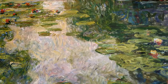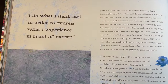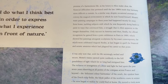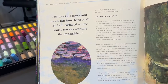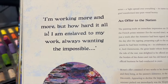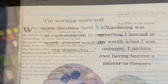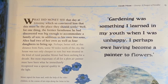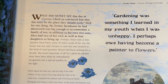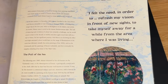Before my painting demonstration, I thought I'd share a few quotes from Monet that I think will help you see he was just like many of us. We often envision the life of an artist being romantic and passionate, but artists experience all of the same challenges. Here he says, 'I'm working more and more, but how hard it all is. I'm enslaved to my work, always wanting the impossible.' And here he says, 'Gardening was something I learned in my youth. When I was unhappy, I perhaps owe having become a painter of flowers.' That's a perfect example of how often good things can come out of challenges.